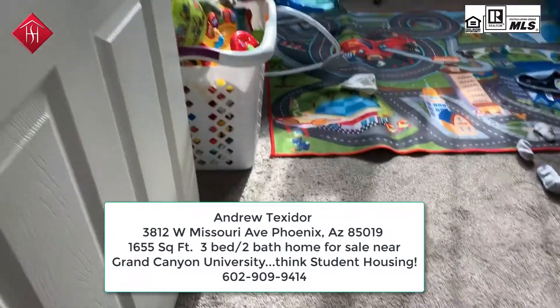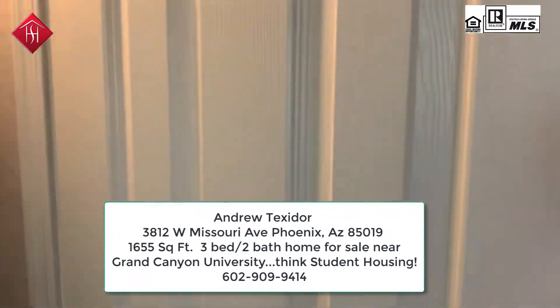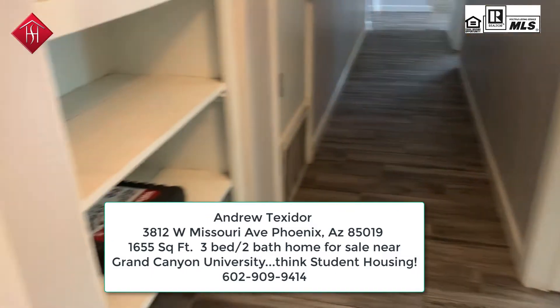Nice upgraded carpeting, six-panel doors, and matching brushed nickel hardware.